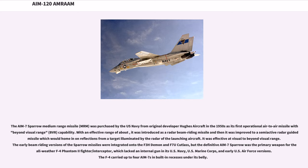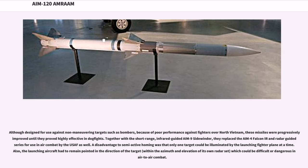The F-4 Phantom lacked an internal gun in its U.S. Navy, U.S. Marine Corps, and early U.S. Air Force versions. The F-4 carried up to four AIM-7s in built-in recesses under its belly. Although designed for use against non-maneuvering targets such as bombers, because of poor performance against fighters over North Vietnam, these missiles were progressively improved until they proved highly effective in dogfights. Together with the short-range infrared-guided AIM-9 Sidewinder, they replaced the AIM-4 Falcon series for air combat use by the USAF as well.